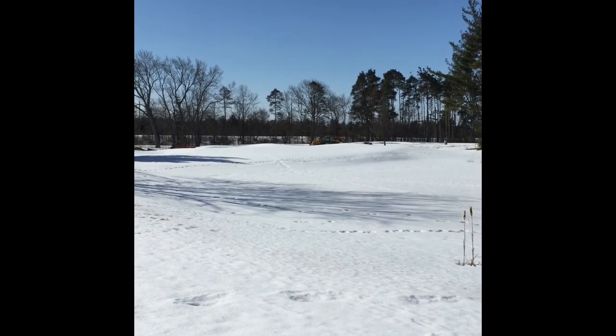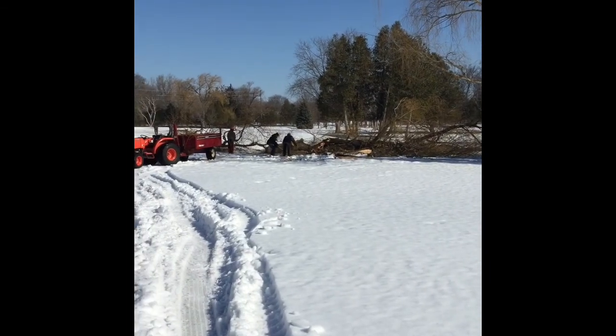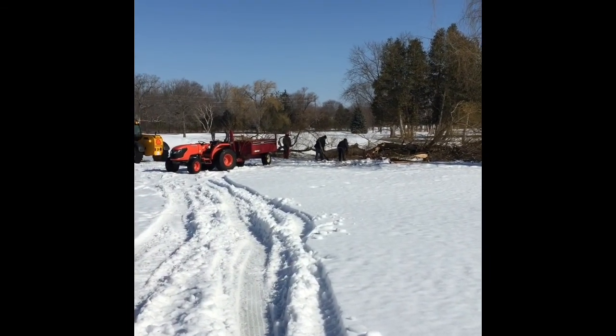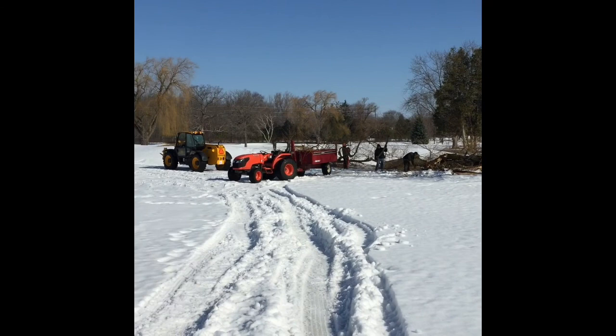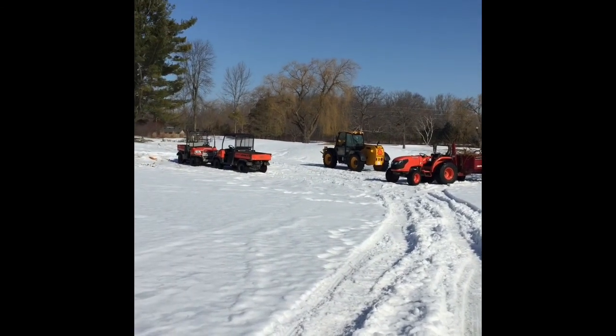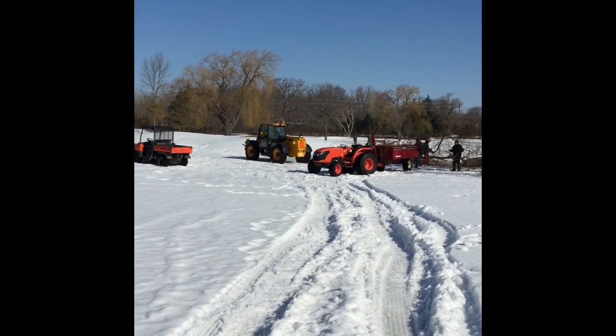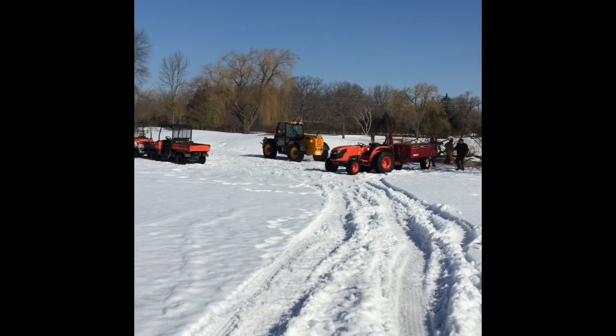It's almost noon — a good sign. The ground crew is making good headway on the last willow behind 17 green. It's a beautiful day, finally able to get out here. You'll notice a big yellow zoom boom in the background — it makes really short work of limbing a lot of big stumps.